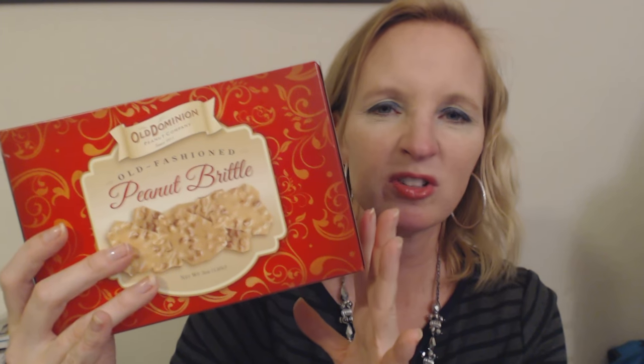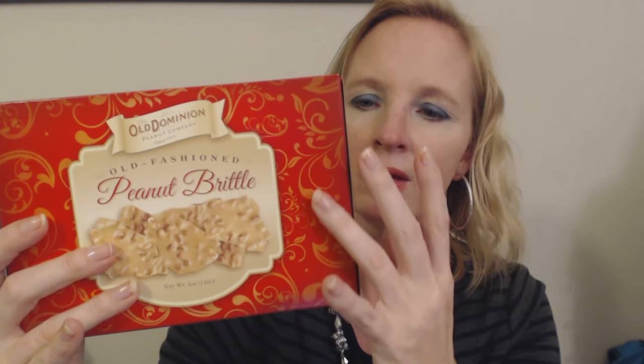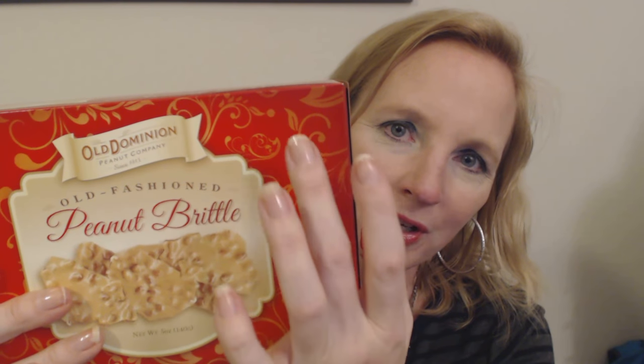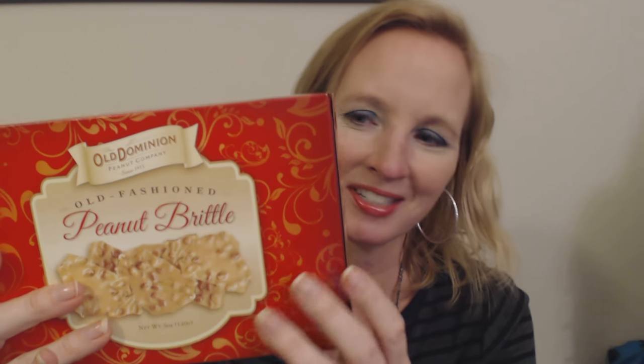My older son can't eat it because he's allergic to peanuts, and my younger son doesn't like it, so it's all for me. It's a red box with a gold swirly design. So I'm looking forward to that.